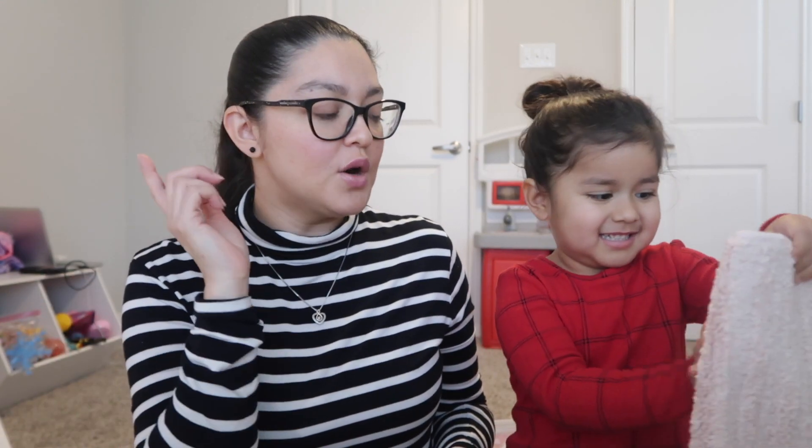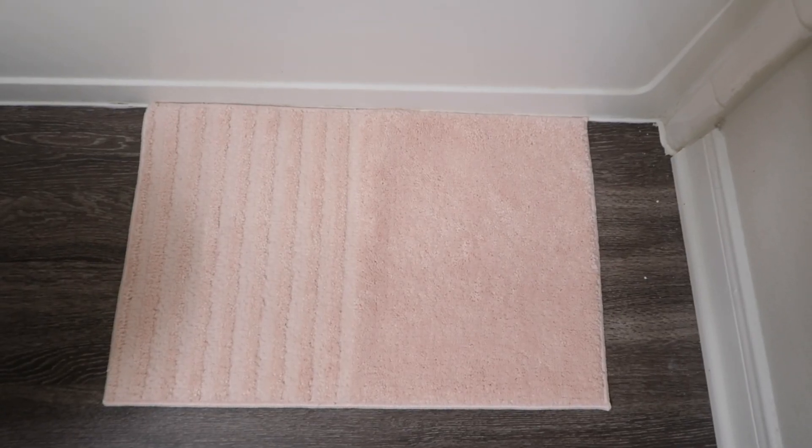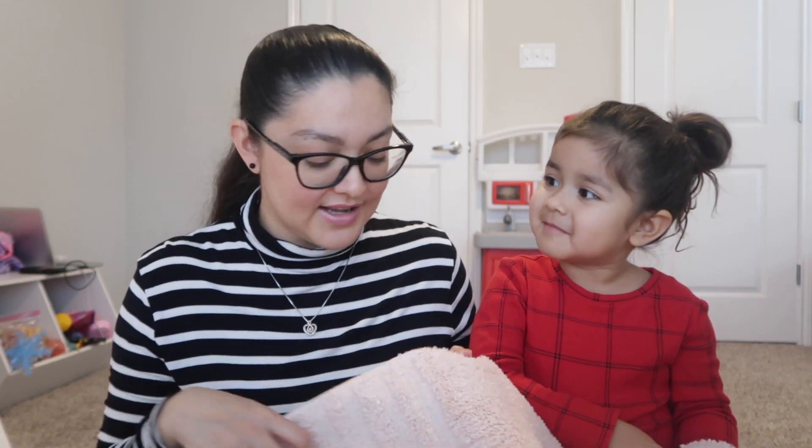We went to IKEA on actual Black Friday but not everything was on sale. This item is a light pink bathroom rug — it's a smaller one, which is perfect because of the way her bathroom layout is. I couldn't have something too long because it would go up on the wall or on the toilet. Her favorite color is pink so in her room I'm doing pink and white. We're finally putting up all her bathroom stuff so she can actually use her bathroom and shower.